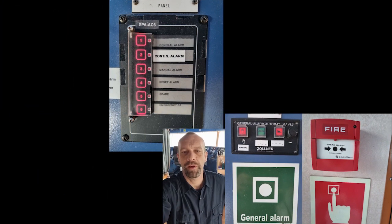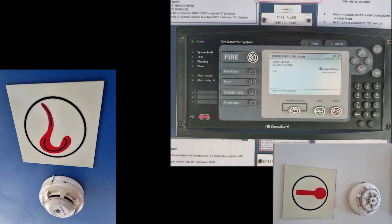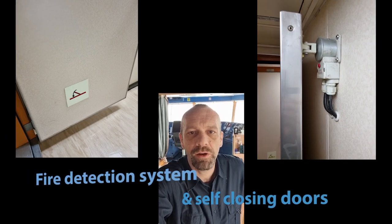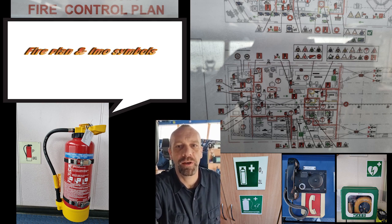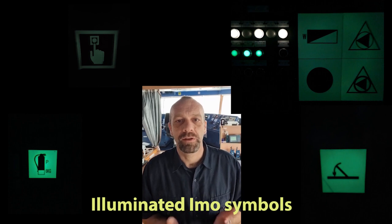Like any other vessel, we have a fire alarm, a fire plan, and a fire detection system. When the fire detection system detects a fire, we have self-closing doors — they close by themselves; they are held in open position by a magnet. The fire plan is full of symbols showing where to find firefighting equipment and any other equipment. These IMO symbols are fluorescent, so when it gets dark in case of fire, smoke, and aggravation, they will give light — they will illuminate.